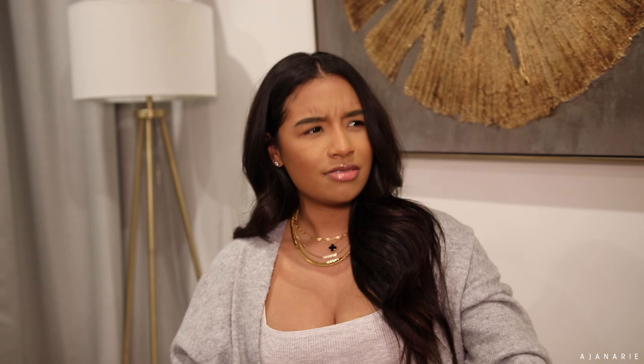Hey guys, welcome back to my channel. My name is Asia. If you're new here, today's video is going to be an Amazon video, as you can see per the title. You guys know these are some of my favorite videos to do, because who doesn't love Amazon? I just find the darndest things on there. If you guys want to see what I picked up, just keep on watching.